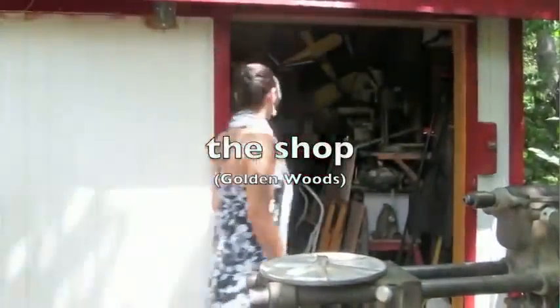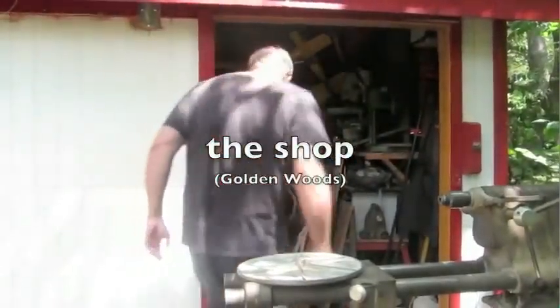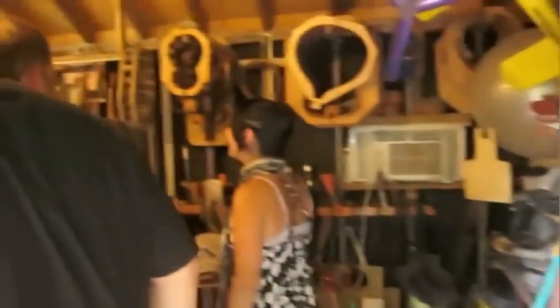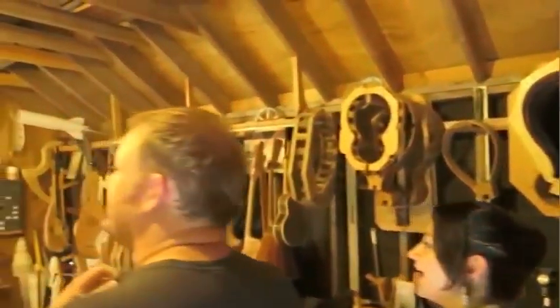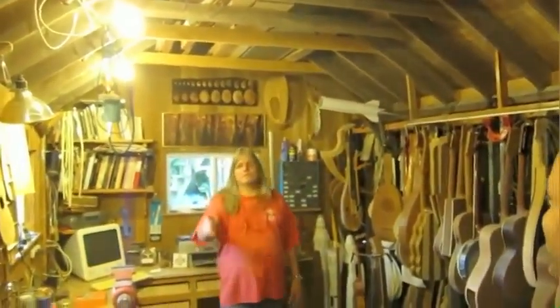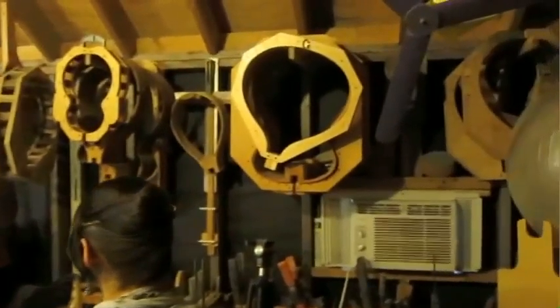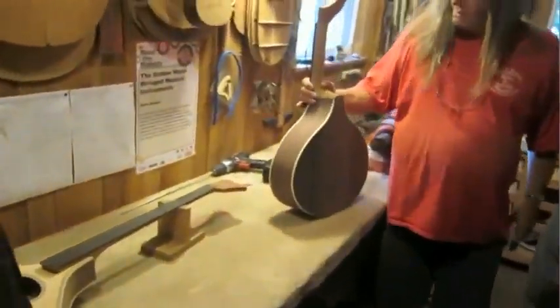Come on in here. Wow. Sorry about that. That's okay. It's cooler in there. It smells so good in here. Smells like wood probably. Yeah, wood and glues. There she is.